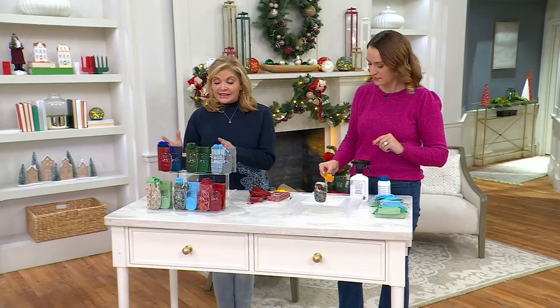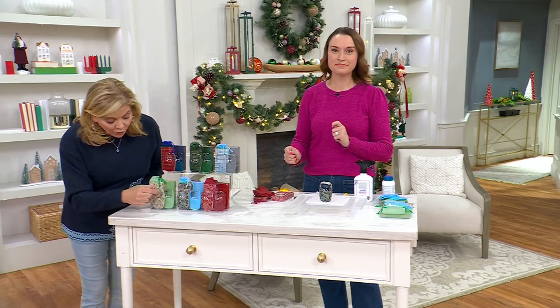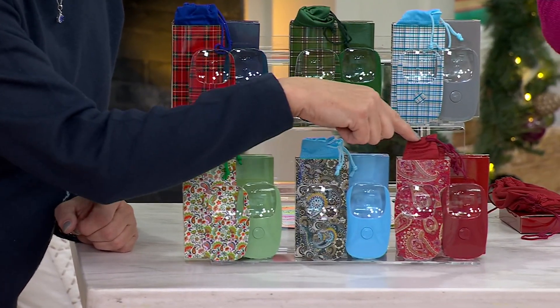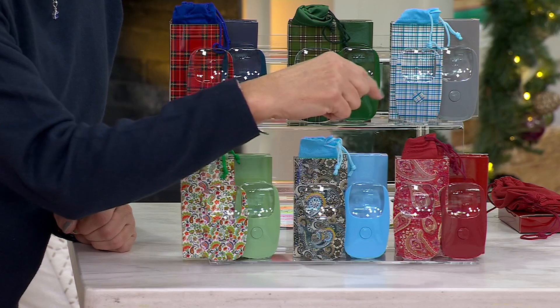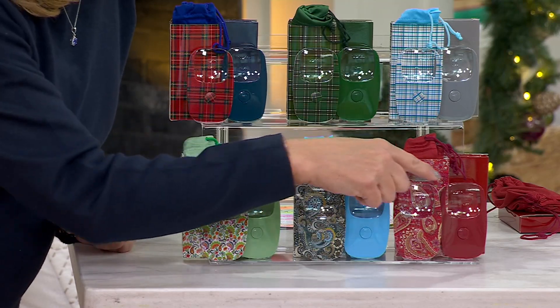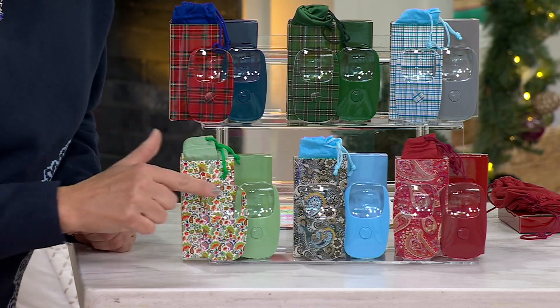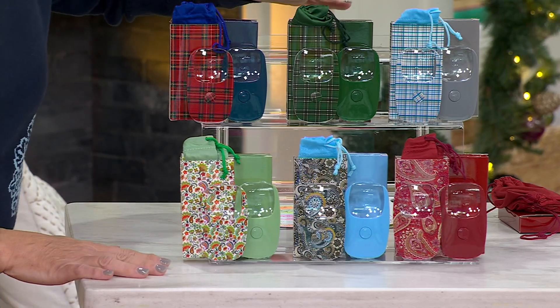And you're getting six — although it looks like you're only getting three. One, two, three, four, five, six. Individual bags, individual boxes. The solid box goes with the solid, the paisley with the paisley. It's burgundies, then your blues, and pretty greens — that's the paisley set, six total. Then up top, the plaid.